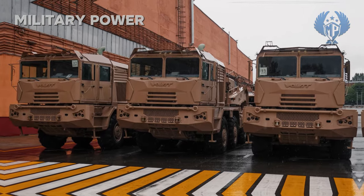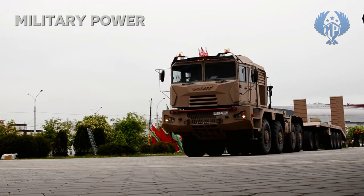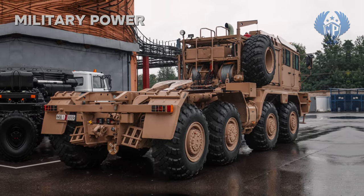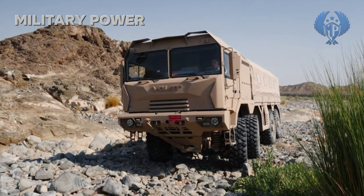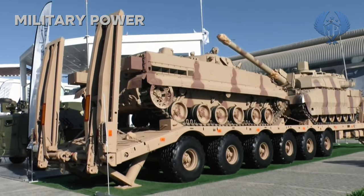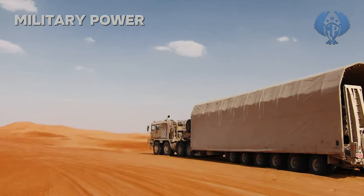The vehicle is powered by a Caterpillar C18 turbocharged diesel engine developing 812 hp, mated to an Allison electronically controlled automatic gearbox. It has full-time all-wheel drive. Maximum road speed is electronically limited to 70 km/h. Fuel consumption on hard surface roads is 90 litres per 100 km, and on difficult terrain such as sand, it can be up to 400 litres per 100 km.